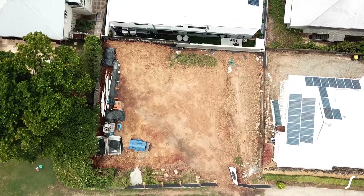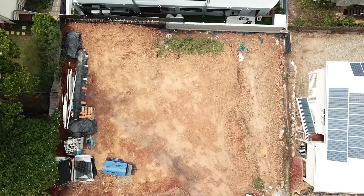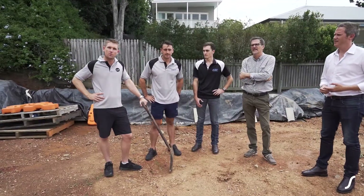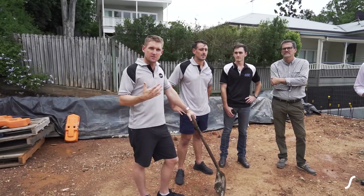We're about to commence construction on this project this week. It is very much an experimental type project — it's going to be something that hasn't really been done before in this type of climate, so there are going to be a lot of challenges right from the beginning.